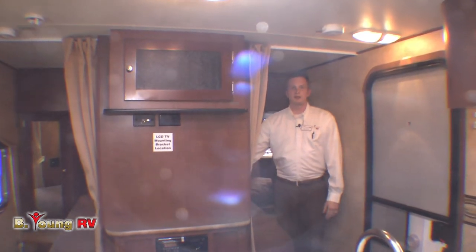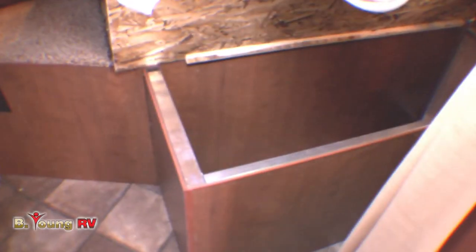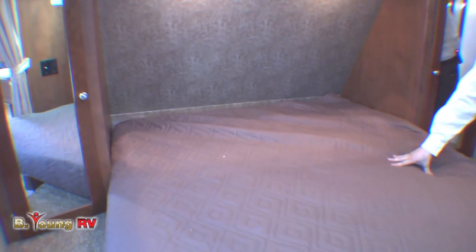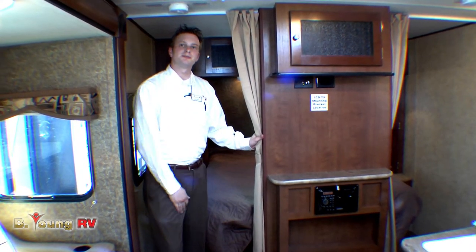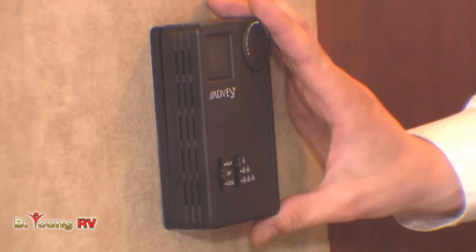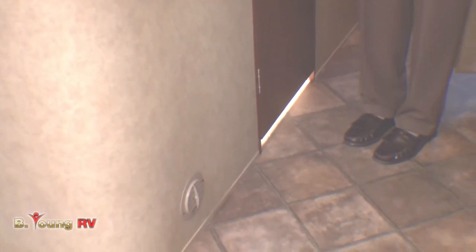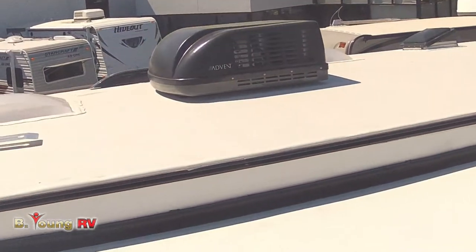In here we've got our walk-around queen bed with tons of storage space for your clothes, storage underneath the bed, and storage up top. You have entry on both sides of the bedroom, making it easy to make the bed no matter which side you're on. Right here you've got your main control panel for heat and air conditioning — a 30,000 BTU furnace that blows heat out of all the ducts on the floor as well as a direct duct into your heated and enclosed underbelly, keeping all your tanks from freezing — plus a 13,500 BTU air conditioner mounted on the roof.